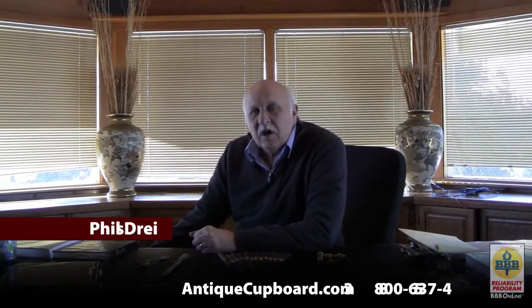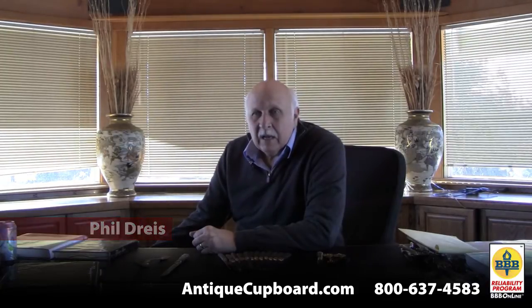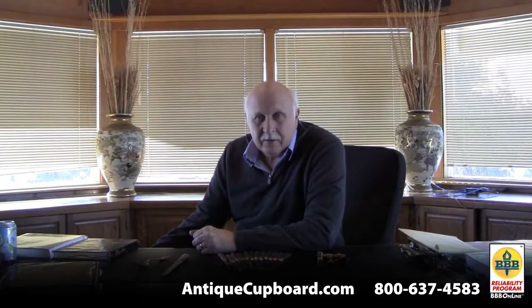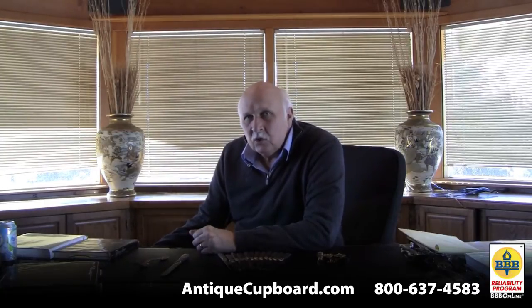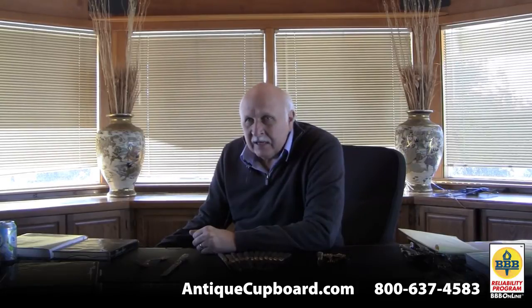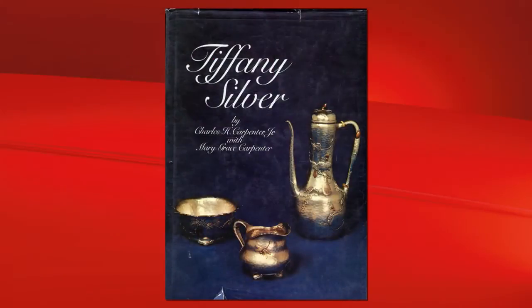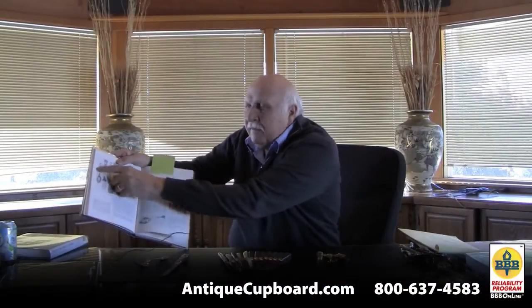Today I'd like to talk about Tiffany custom patterns. Tiffany made about a hundred regular patterns, but for some very rich individuals they designed their own custom pattern. In the 19th century they did six, and in the early 20th century they did six more. The patterns are shown in the book 'Tiffany Silver' by Carpenter, which shows some of the custom patterns.